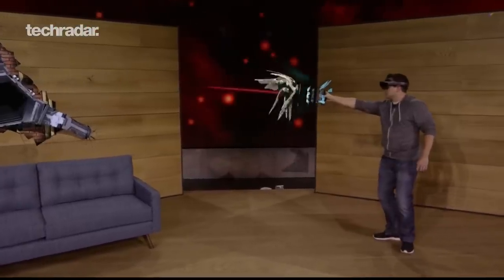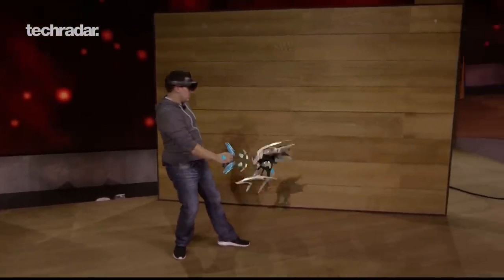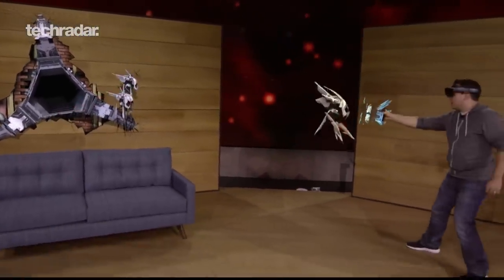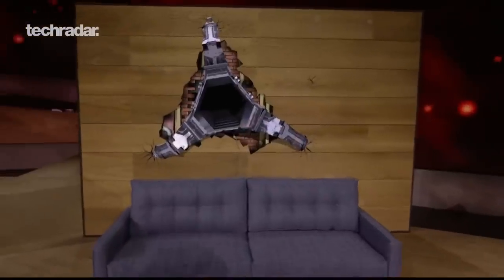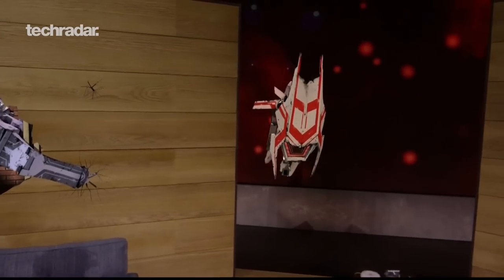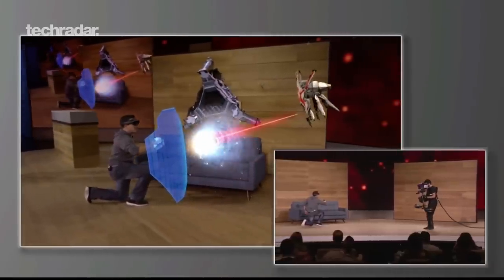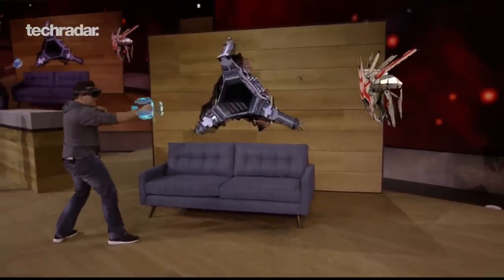One of the first HoloLens demos showed using Skype so a friend who knows how to fix something can see what you're seeing and walk you through a repair. The demo today was essentially real-life Mega Man - the guy was holding some peripheral, like an arm shield, and a remote control. The HoloLens recognized it and overlaid a hand cannon on his arm, and he was using it to shoot down enemies while dodging in a very awkward way. So there's some gaming and some enterprise use - maybe it's mixed messaging, maybe it's both.